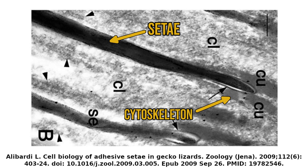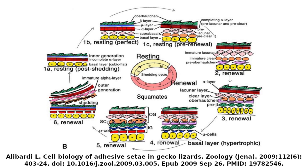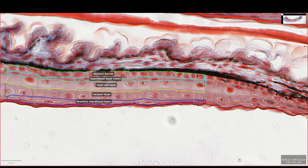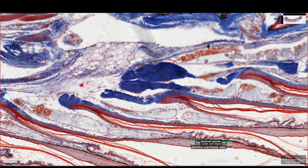When the process is complete, the clear cell and lacuna cell layers break down, white blood cells enter the space, and the overlying suprabasal cells are shed along with their keratin layers. This leaves the newly formed setae below to continue with the work until they themselves are replaced by the next generation. So that's a brief summary of how geckos are able to form the amazing microscopic structures we can see on their toes.